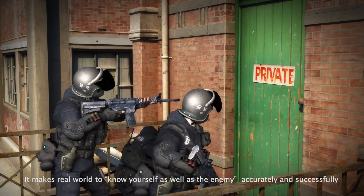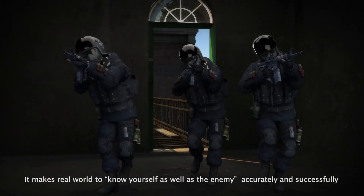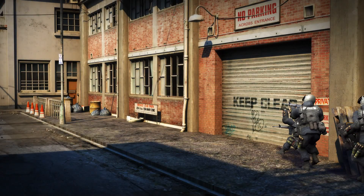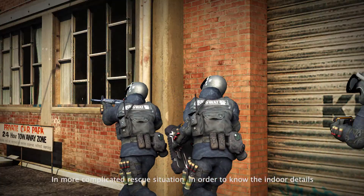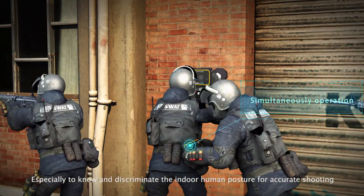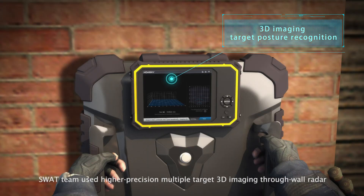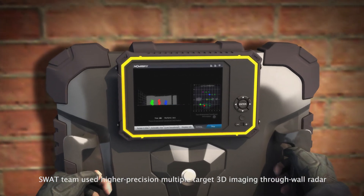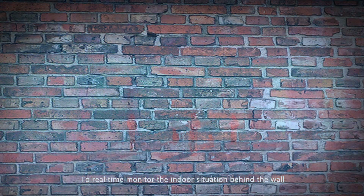This enables real-world awareness — knowing yourself as well as the enemy — to accurately and successfully execute the rescue. In more complicated rescue situations, in order to know indoor details and discriminate indoor human posture for accurate shooting, the SWAT team used higher precision multiple-target 3D imaging through-wall radar to real-time monitor the indoor situation behind the wall.